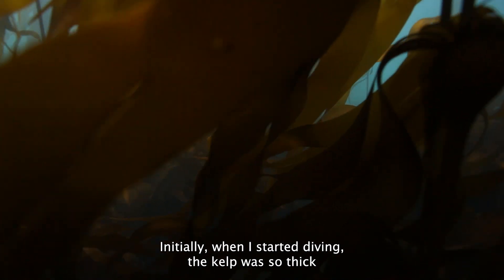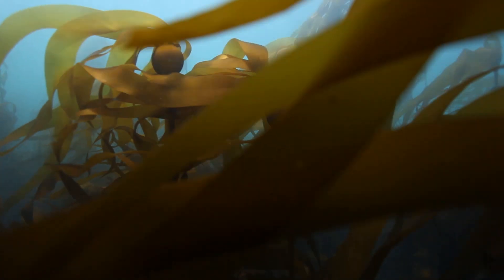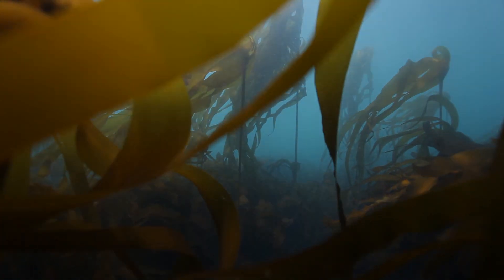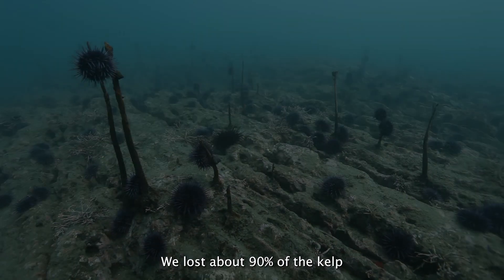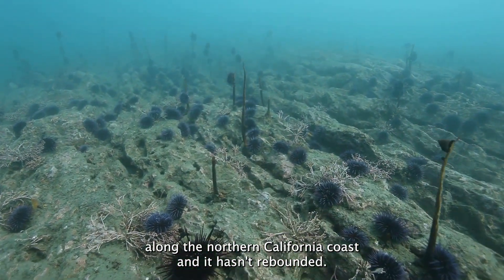Initially, when I started diving, the kelp was so thick you could hardly swim through it. We lost about 90% of the kelp along the Northern California coast, and it hasn't rebounded.